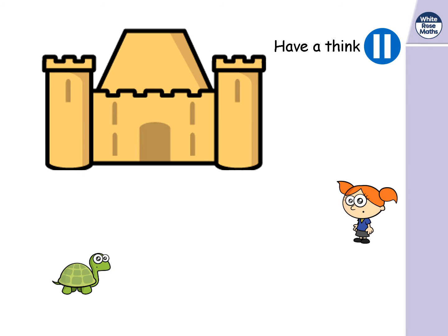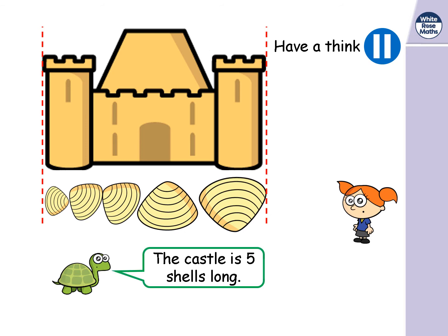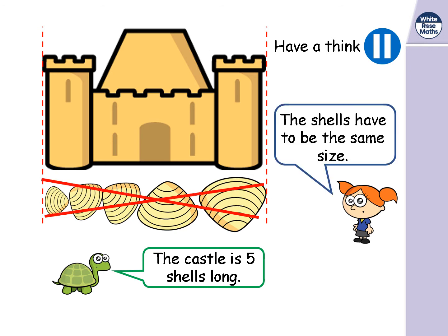We've got Tiny Tortoise and Annie, and they want to measure the length of the castle. Tiny thinks he can use shells to measure it. He says the castle is five shells long. Annie has spotted a problem — she says the shells have to be the same size or it won't be an accurate measurement.